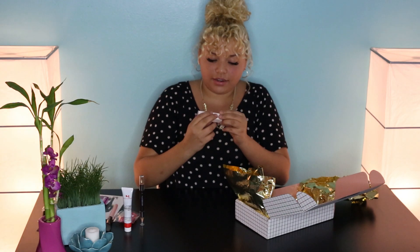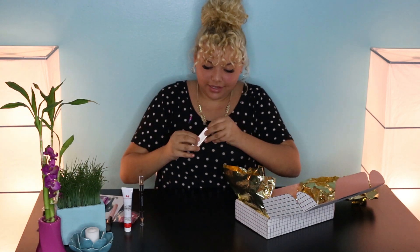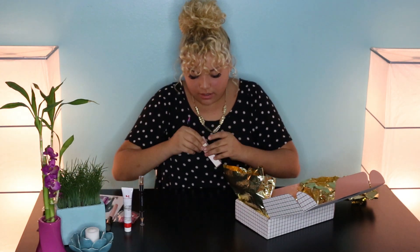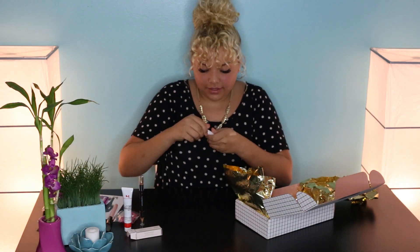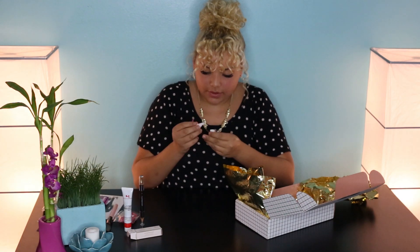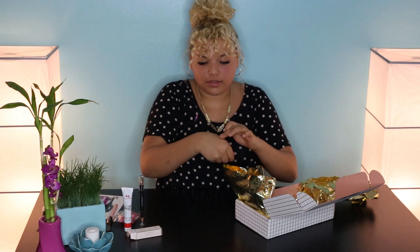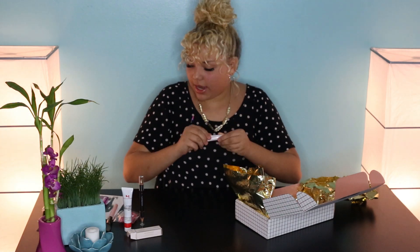And this is a — I don't know if I'm going to say it right — Jouer Essential Lip Enhancer. It comes in this little cute package. I think it's a lip conditioning treatment — it's like a little gloss. Let's put it on. It smells really good — I like that!